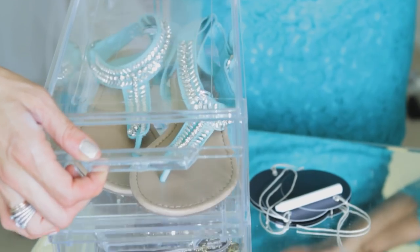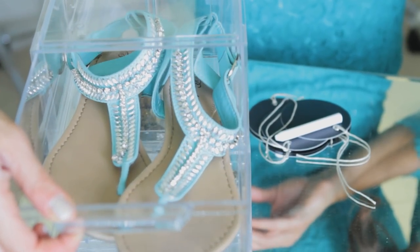The first option are these acrylic bins. These are great because you can see exactly what is inside them. You can put both shoes as well as clutches inside them, and the drawers just slide out.